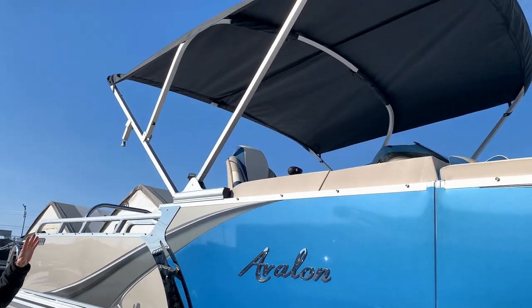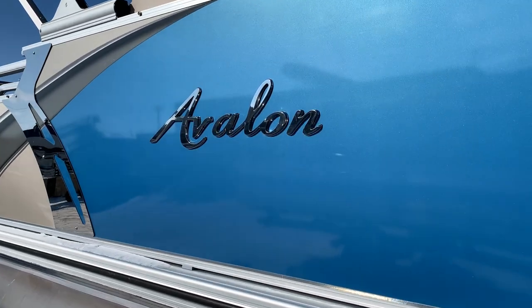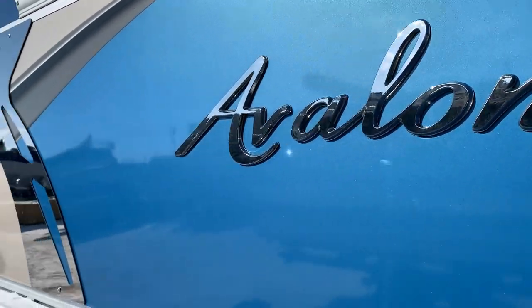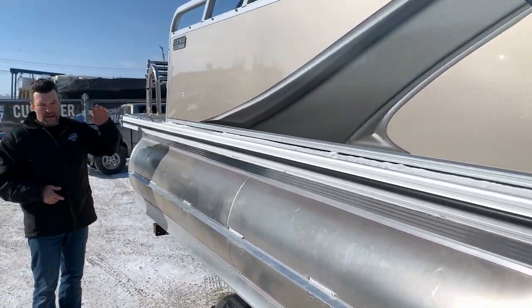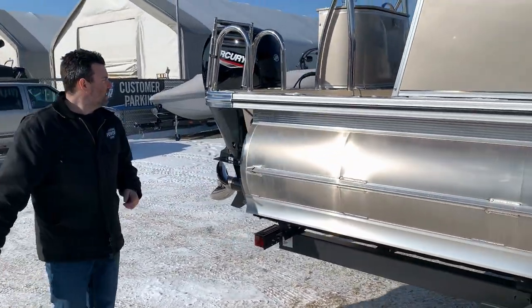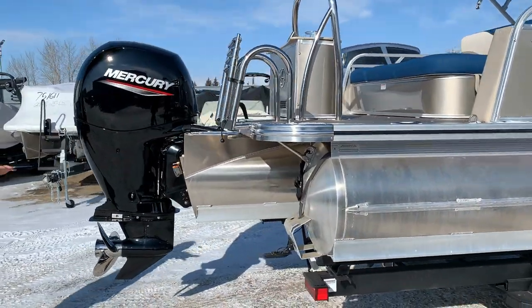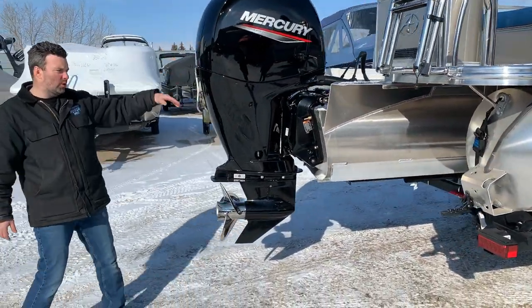Electric bimini — up and down with a touch of a button. As we go alongside the back of the boat, we got the large swim platform, called the patio pad — two feet of extra room for everybody to have fun. Powered by the powerful Merc 150 horsepower.